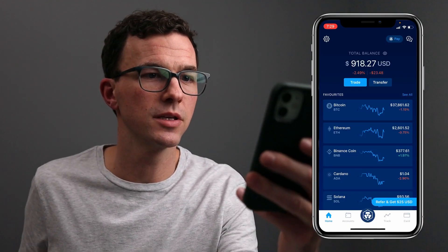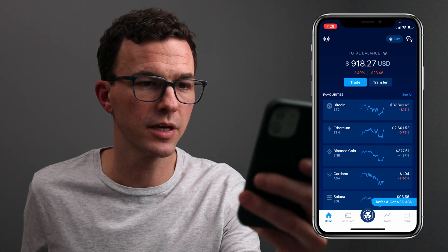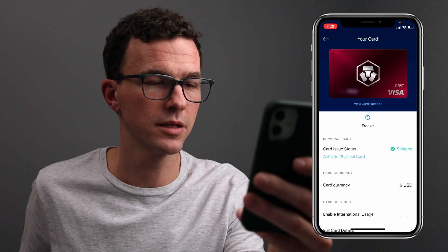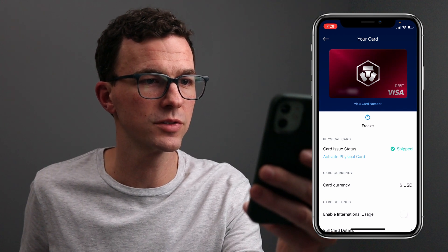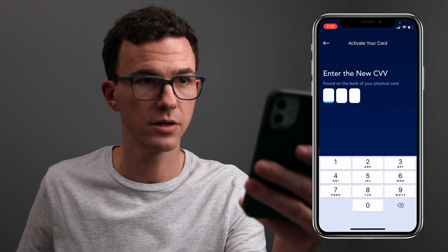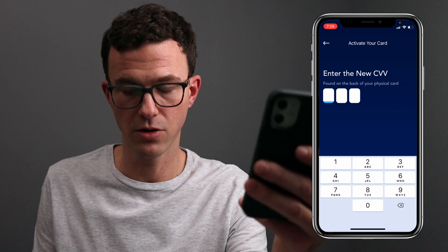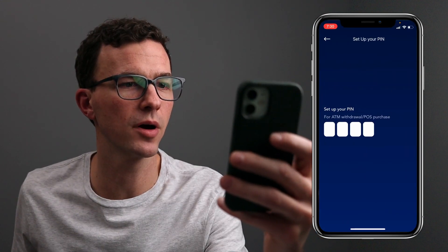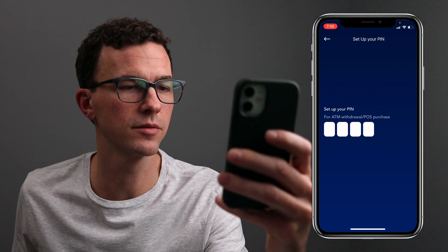Let's figure out what we need to do to get this activated. Here is the Crypto.com app — click on card, click on the little card icon. It's been shipped. Activate physical card, enter the three-digit code. Your physical card is activated. Now we need to set up our PIN number. PIN is confirmed, so I think we're ready to make our first purchase.